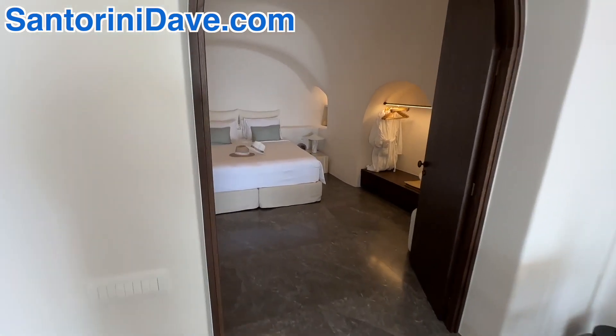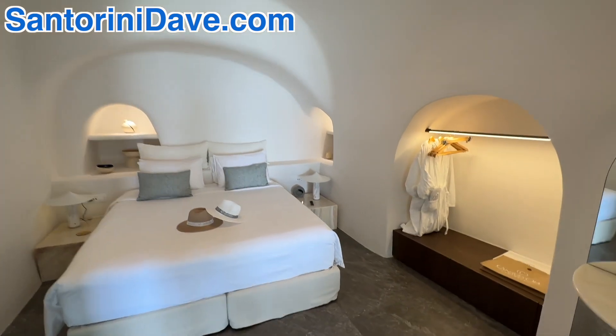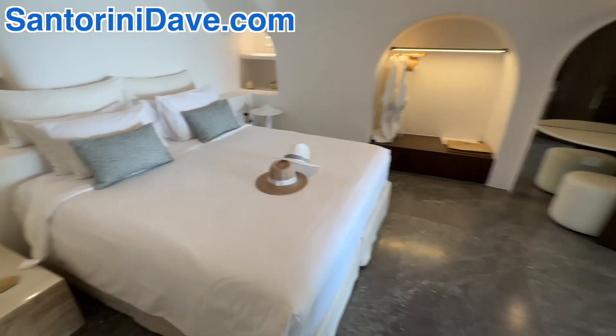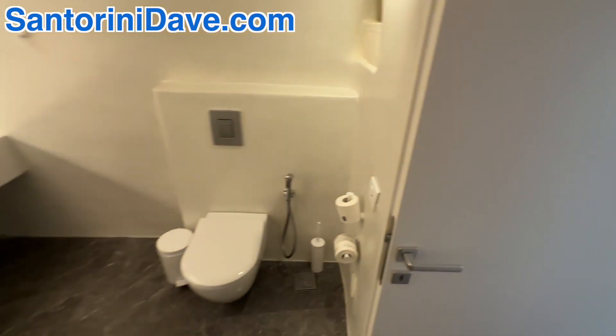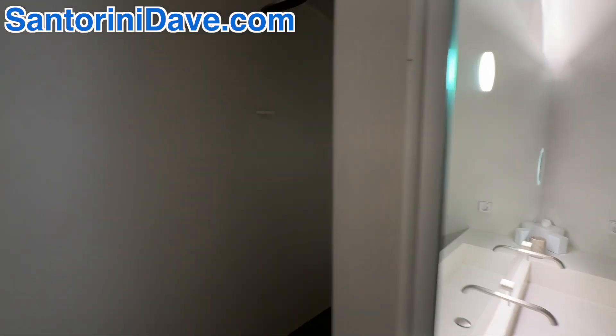And then coming into the second bedroom with its own additional bathroom suite with the shower behind.